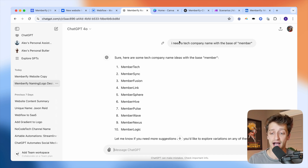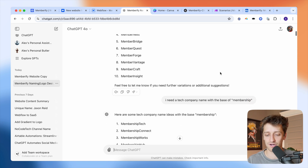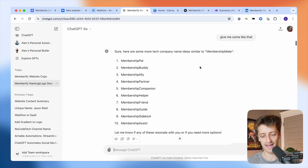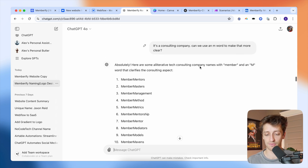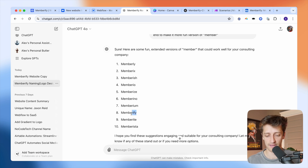I literally just asked it: 'I need a tech company name with the base of member, can you help me out?' It started spitting out different names — MemberGrid, MemberBridge, MemberQuest. I gave it direction, iterated for about five to ten minutes, and eventually landed on one I really liked: Memberify. That just kind of popped out at me — I said, 'I can make that work.'